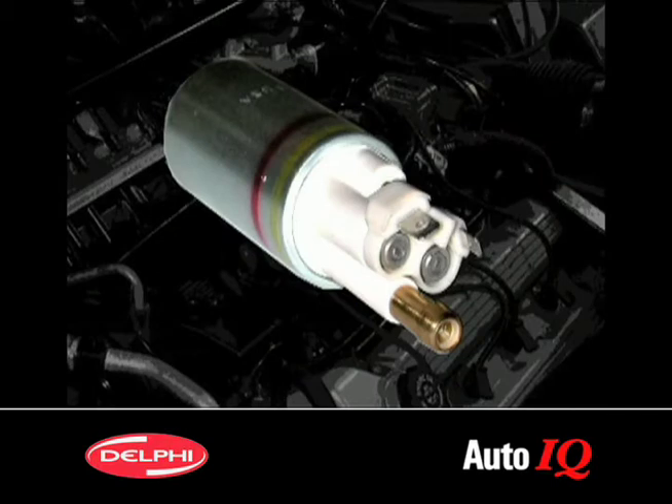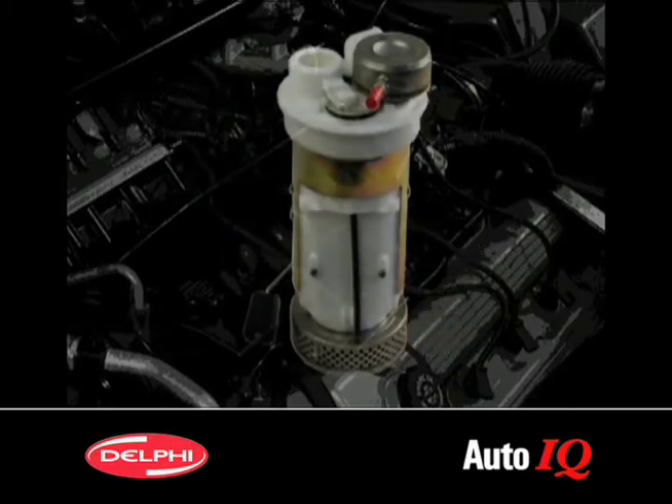Depending on the vehicle, the fuel pump may be serviced separately or be part of a modular fuel sender assembly. Be aware that modular assemblies are more expensive since they incorporate several components into a single unit.